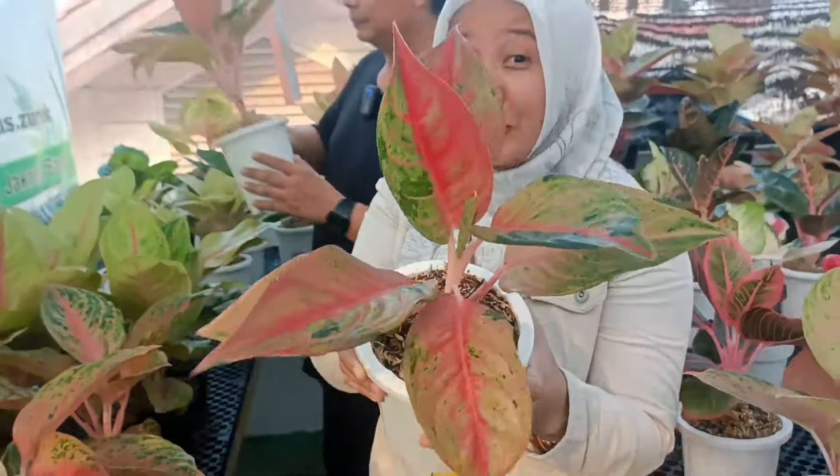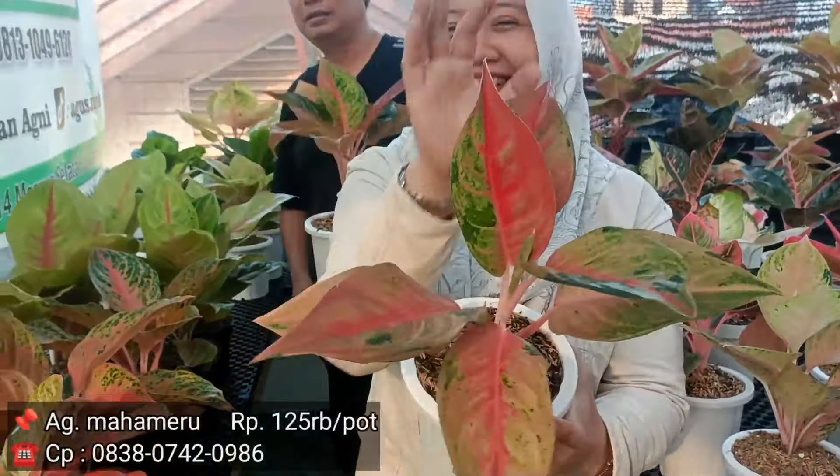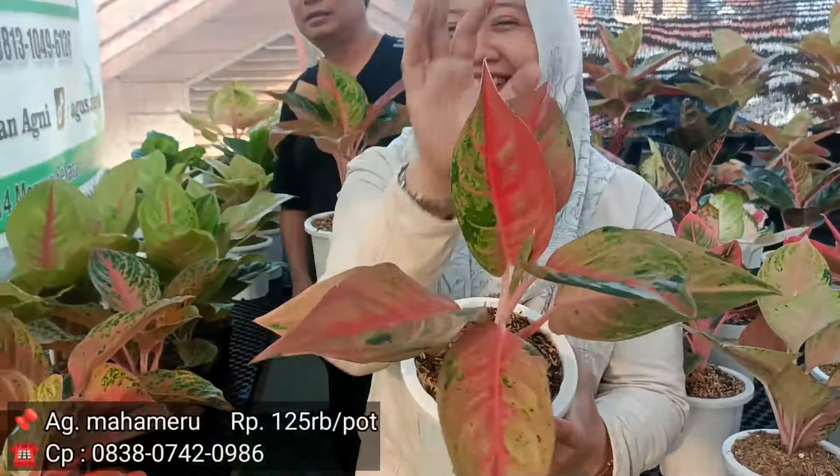Yang itu Mahameru? Iya. Berapa untuk Mahameru? Rp125.000. Ini gede, banyak pinggit ya. Rp125.000 Mahameru. Yang agak besar sedikit, lebih rimbun, beda Rp25.000. Rp150.000. Ini lebih gede. Udah pasti ini jadi indukan dengan harga cuma Rp150.000. Cukup jelas, ini tanian lokal ya.